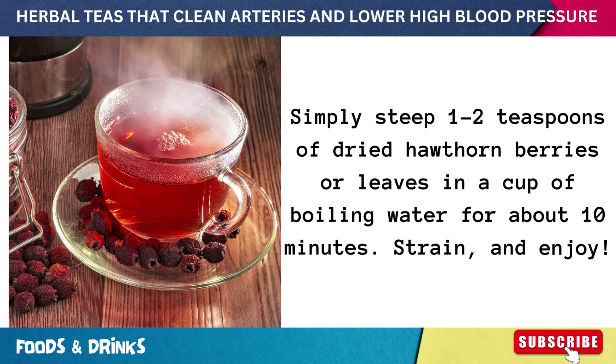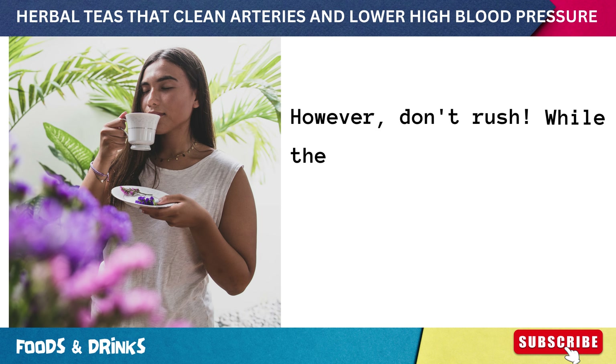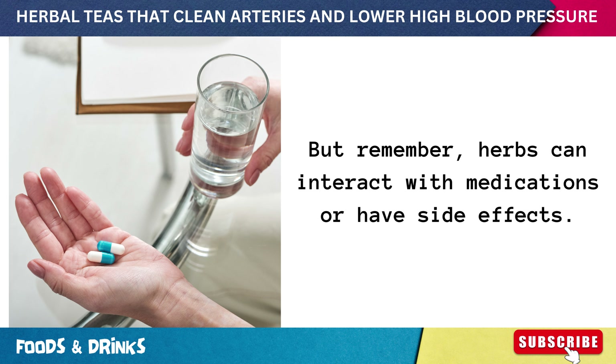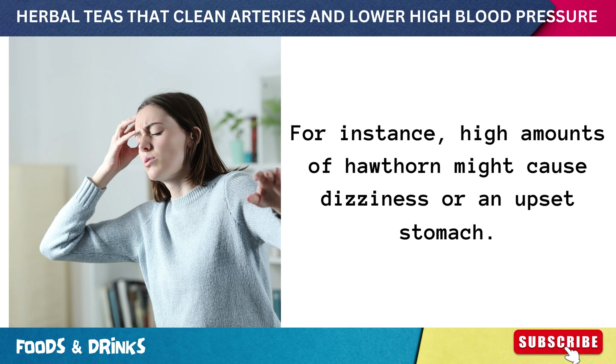To brew this heart-friendly potion, steep one to two teaspoons of dried hawthorn berries or leaves in a cup of boiling water for about 10 minutes, strain and enjoy. One to two cups a day is the suggested amount. But remember, herbs can interact with medications or have side effects — high amounts of hawthorn might cause dizziness or an upset stomach.